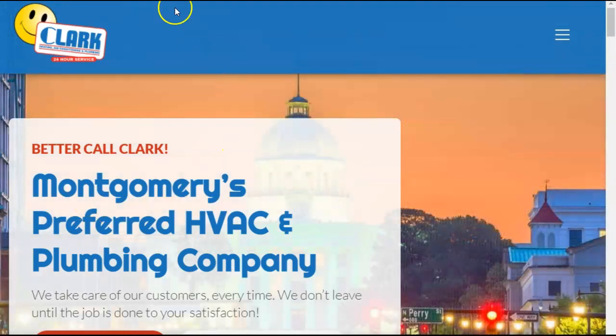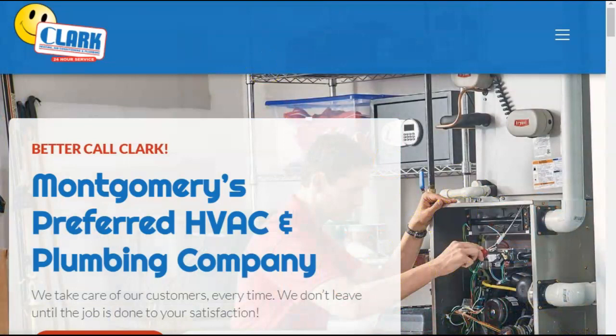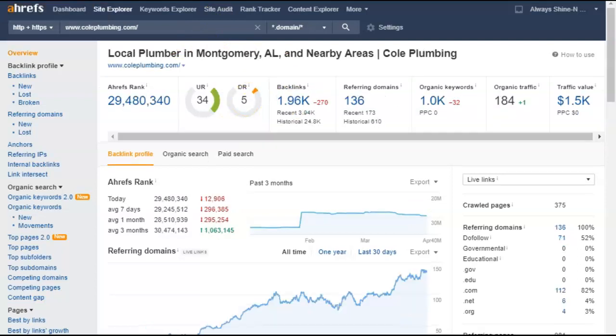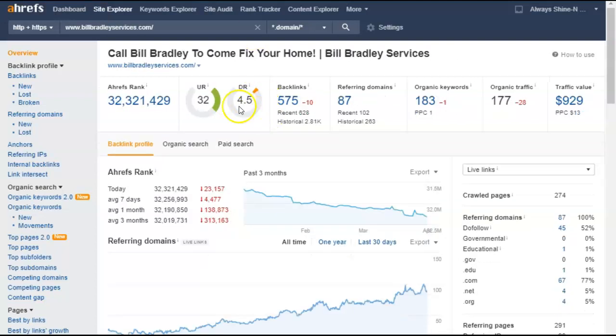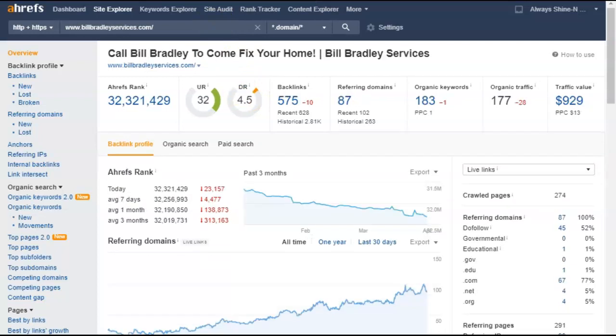Just to recap what we went over: you want more content so you can target more keywords and more surrounding areas. Number two, you want backlinks — higher quality backlinks — to start bringing that score up. Right now you're competing against these guys, but the question is: do you want to compete, or do you want to dominate the area? Because these guys are targeting a few other areas as well.